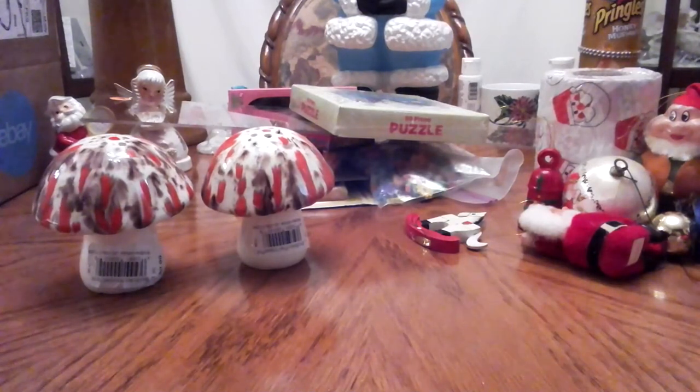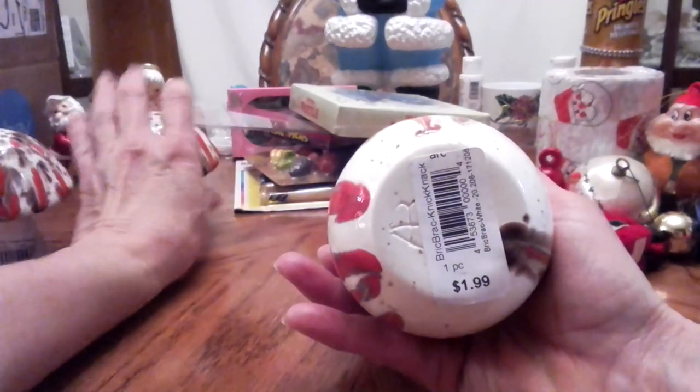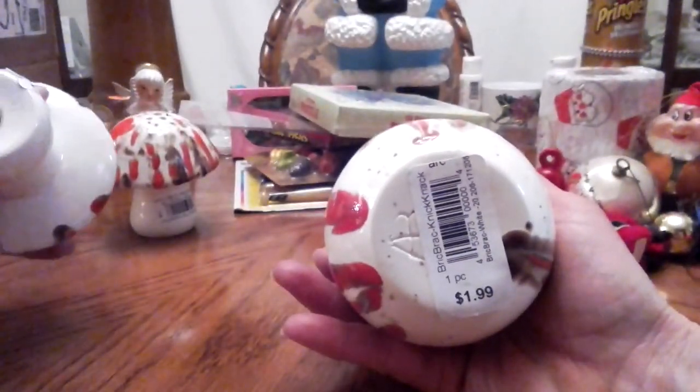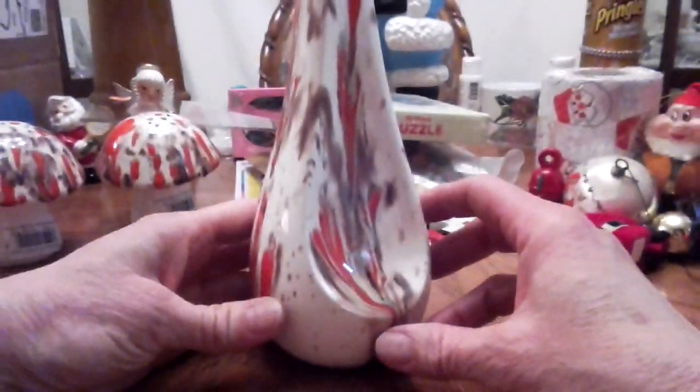Then I racked a little ways down from them and found — I probably wouldn't have bought this had I not gotten the salt and pepper shakers — but this was a vase that looks like it was done by the same person. That looks like AB on the bottom too. It was two dollars, but it's the same glaze. It's an odd shape.